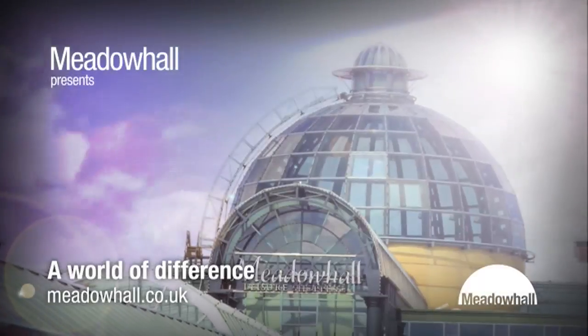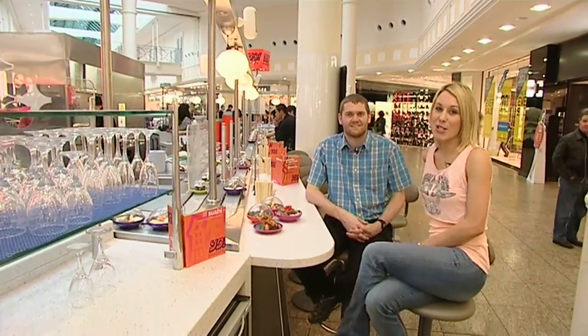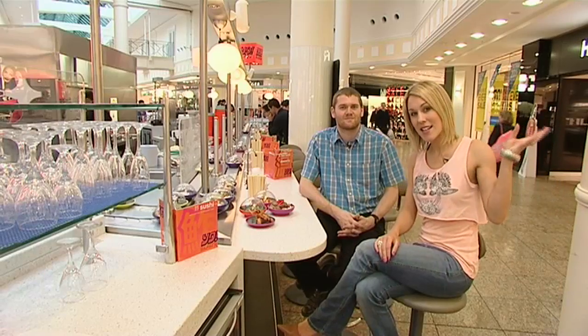One place I can do that whilst I'm shopping is Yo Sushi on Park Lane. Now, I think I've met my match — someone who loves sushi just as much as me. Hello, Dan. This is Dan, manager of Yo Sushi on Park Lane, just outside House of Fraser.